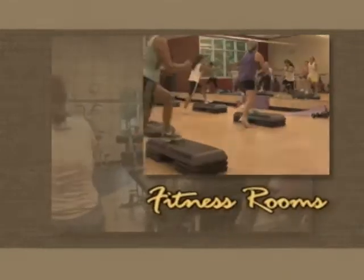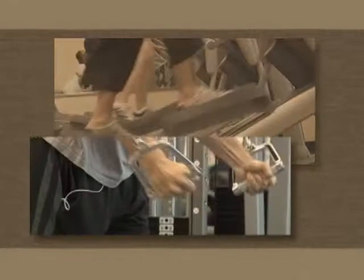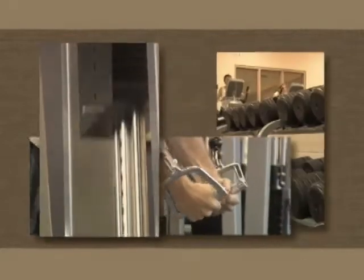Get inside the fitness rooms at the Dunedin Community Center. You'll find a fully equipped workout area with nautilus machines, cardio equipment, and free weights.